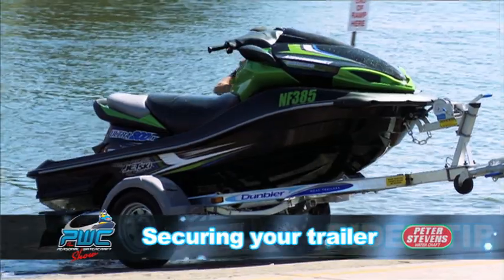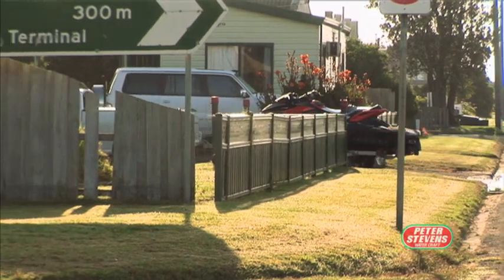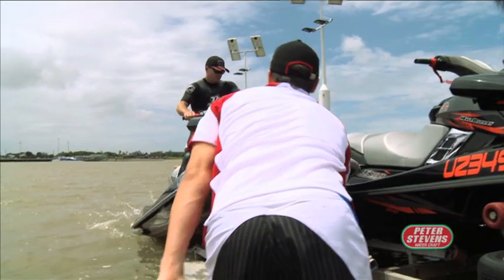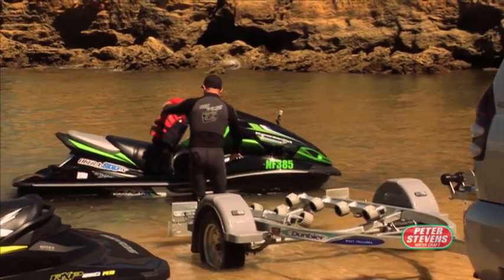The old adage that you can never have enough insurance applies equally to security in regards to the PWC and its trailer. The trailer is very much often forgotten about and overlooked in relation to security. All I can say is that it needs to be the most secure, because you can't steal a ski unless you steal the trailer it's sitting on.